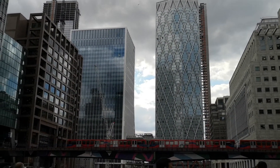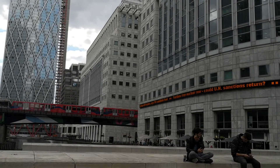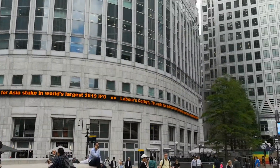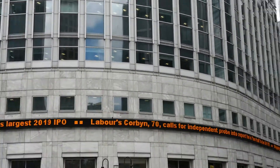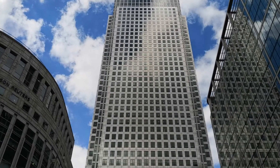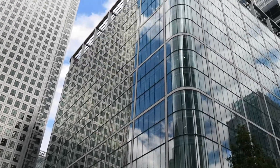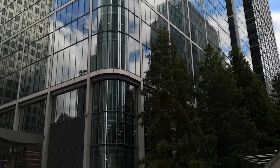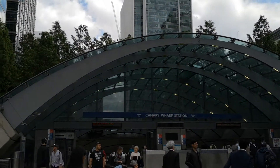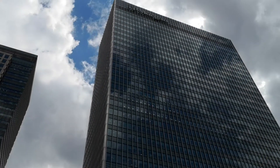I'm at Canary Wharf in London, a big banking area — used to be where all the docks were. There's the Docklands Light Railway. Here are some of the buildings, way up in the air. A lot of these are banks. This is Canary Wharf railway station — a massive great span — and all around us are these skyscrapers, right up in the sky.